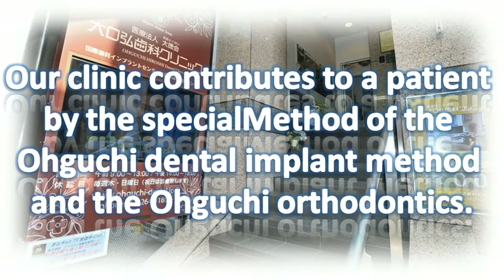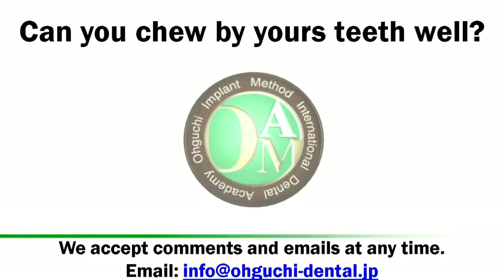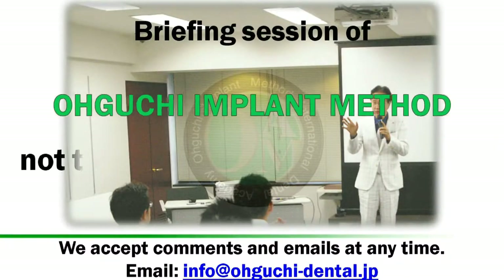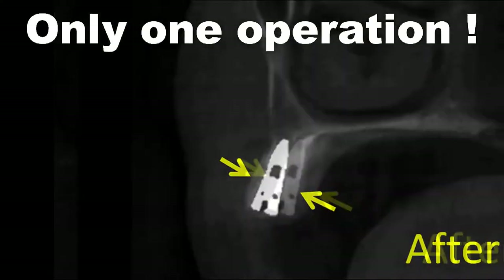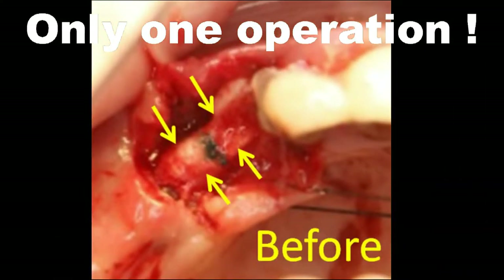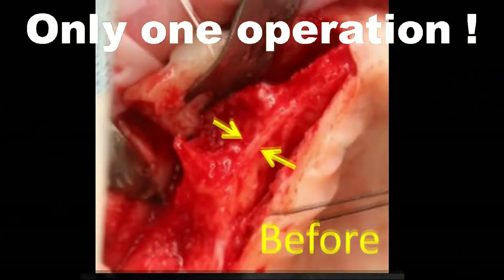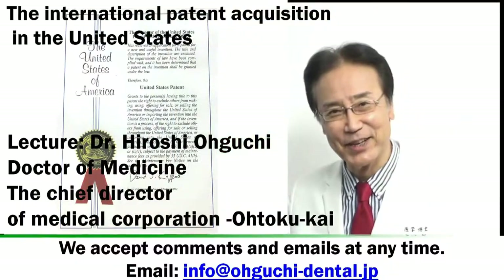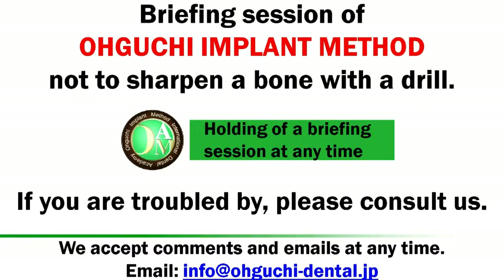Our clinic contributes to patients by the special method of the Oguchi Dental Implant Method and Oguchi Orthodontics. Briefing session of the Oguchi Side Implant Operation Method — not to sharpen a bone with a drill. Target Dentist Lecture: Dr. Hiroshi Oguchi, holding up a briefing session at any time.